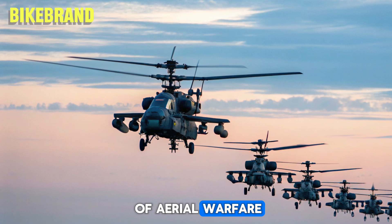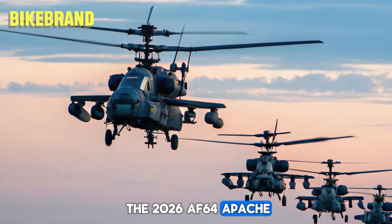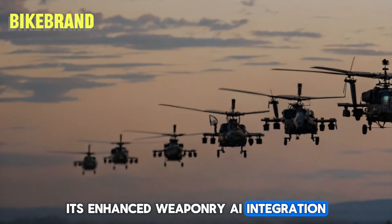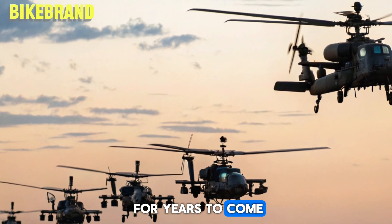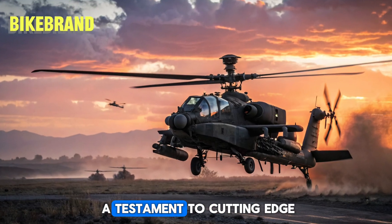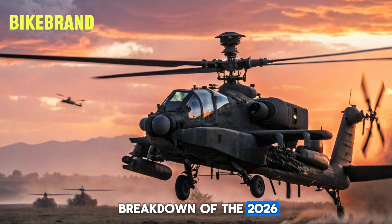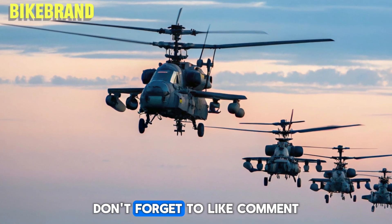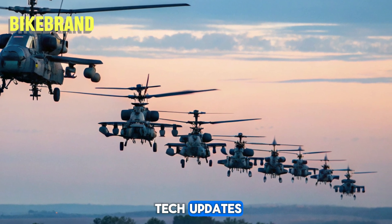With the introduction of the 2026 AH-64 Apache, attack helicopters have reached new heights of performance. Its enhanced weaponry, AI integration, and stealth features ensure that it remains a dominant force on the battlefield for years to come. As military aviation continues to evolve, the Apache stands as a testament to cutting-edge engineering and tactical superiority. If you enjoyed this deep dive, don't forget to like, comment, and subscribe to Bike Brandt for more military tech updates.